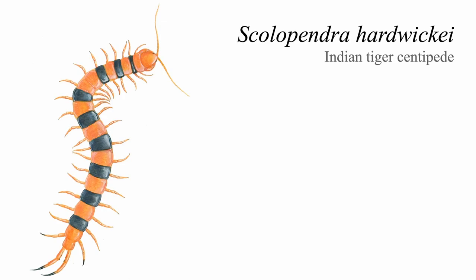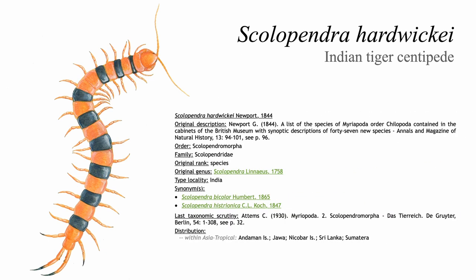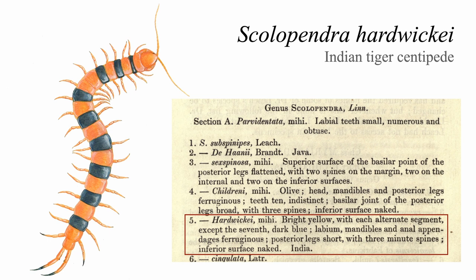Scolopendra hardwicki is native to India, particularly toward the country's south as well as nearby Sri Lanka. It was first described in 1844, based on specimens contained within the British Museum. The published description is short and concise, far less detailed in terms of the animal's morphology compared to more recently catalogued species. It also appears to be a little off when it comes to colouration, plausibly attributed to the description being based on long-deceased museum specimens, as opposed to live animals — so the colours would very likely have been faded.